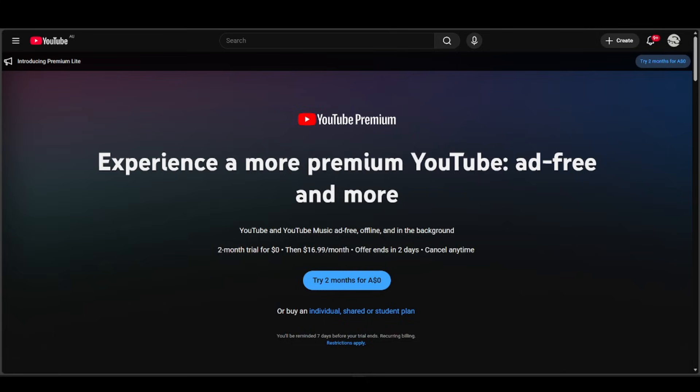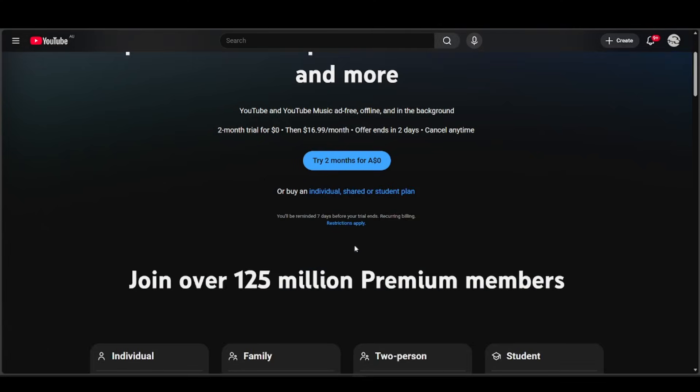YouTube wants your IP location, billing info, and account settings to all match the same country. If they don't reliably match, YouTube blocks access to premium features until it can verify your country.